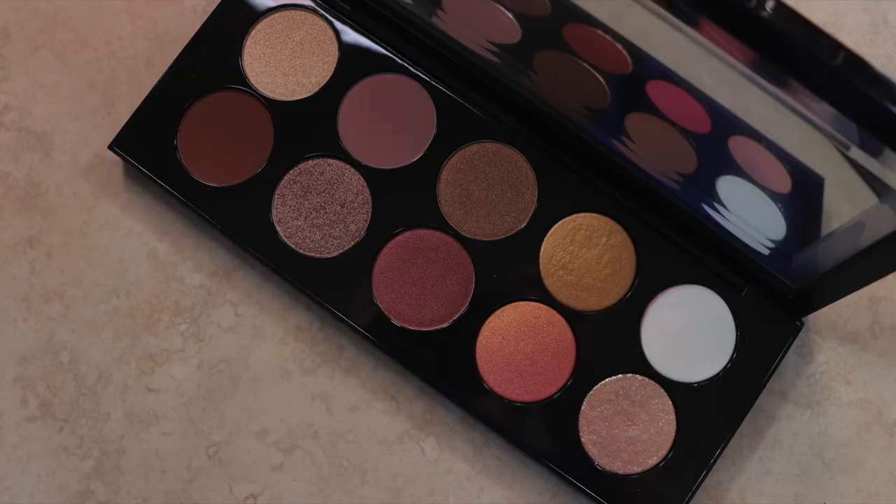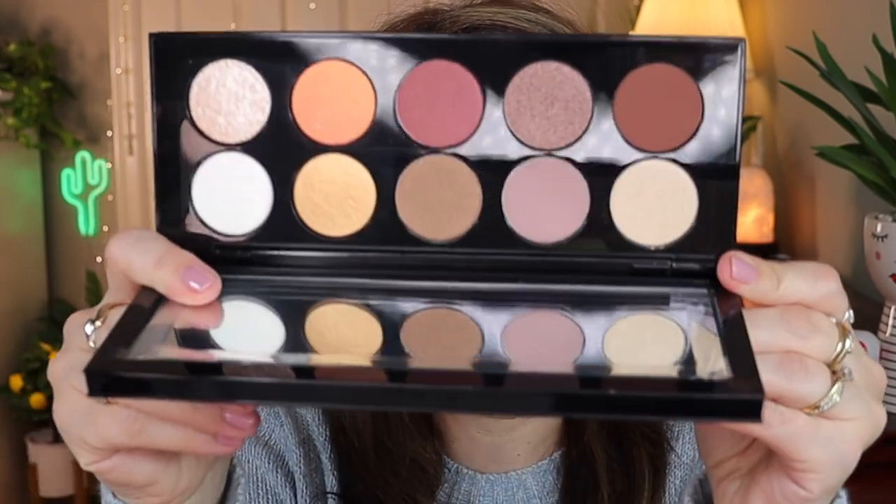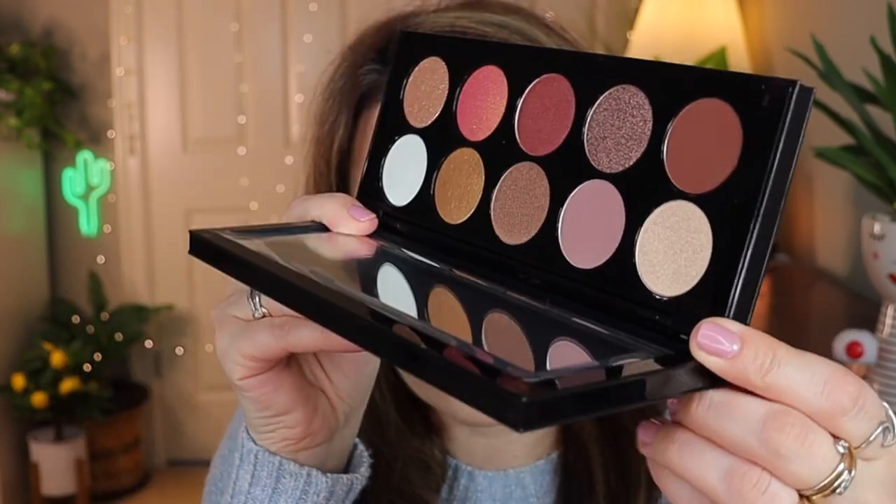I have one product that I picked up from the actual Pat McGrath website because I don't think it was at Sephora, or maybe I don't remember, but they had a sale. I picked up a Mothership palette - this is the Mothership Seven Divine Rose palette. Oh, it's so beautiful! I picked it up because it's more on the nude side. The packaging is gorgeous and inside it's so pretty - look at those shades!